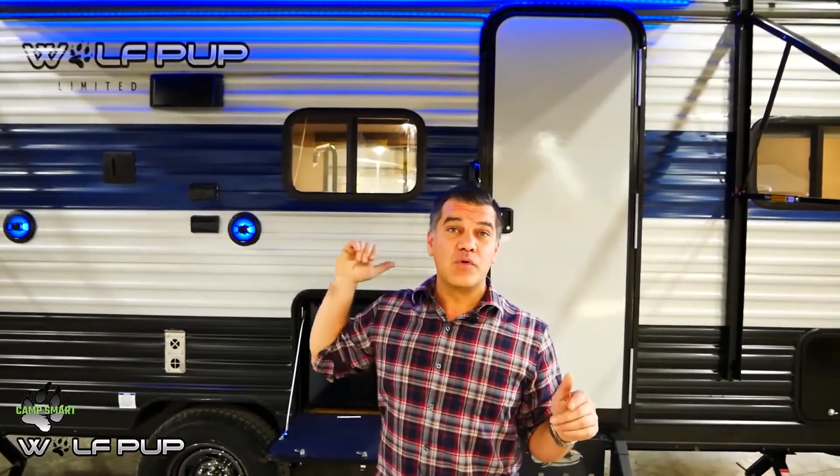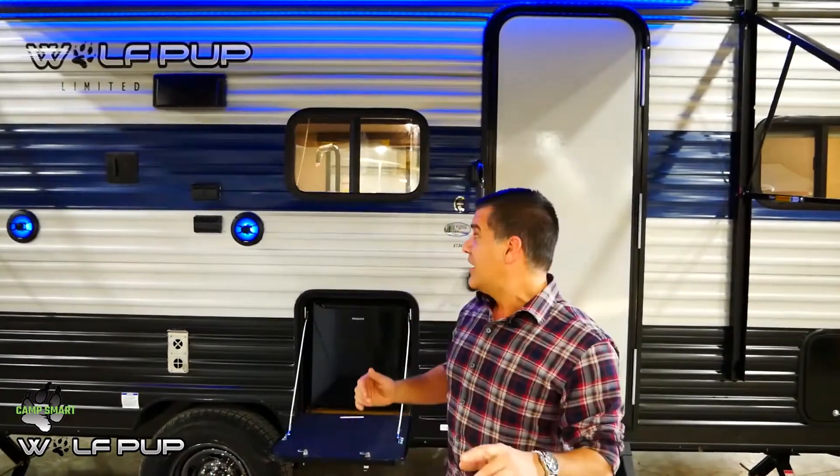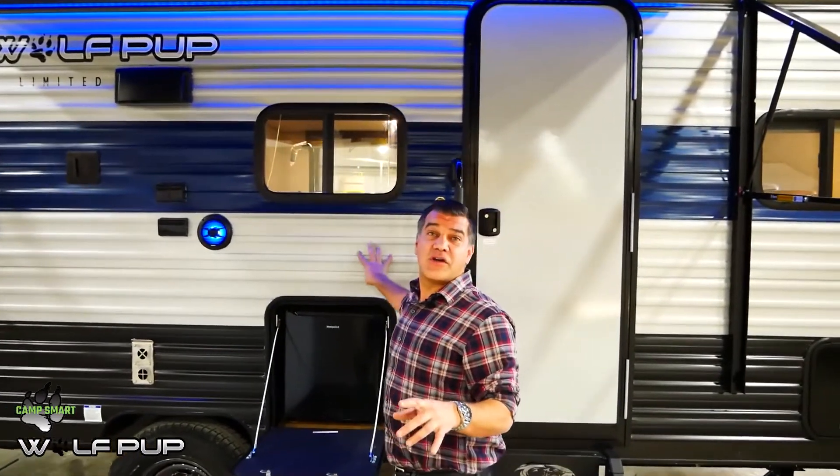This trailer also has a full five-eighths tongue and groove plywood floor decking and fully walkable roof. Another thing that I really love is the tough coat armor exterior. There's an extra application on this aluminum sided trailer which makes it more durable, scratch resistant, and fade resistant. There's no doubt the construction of the Wolfpup is top of its category.